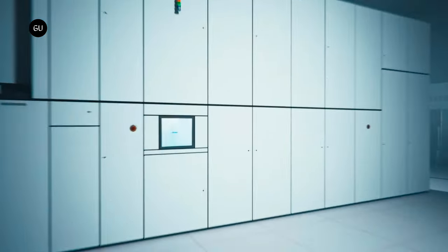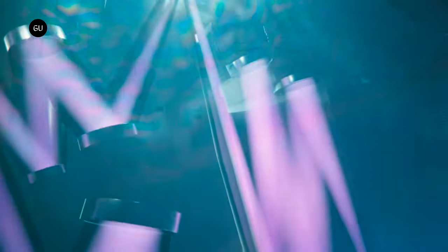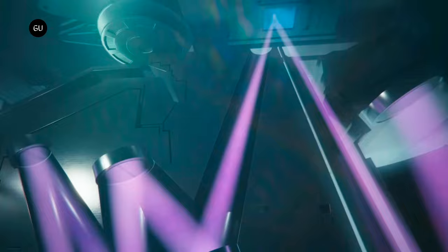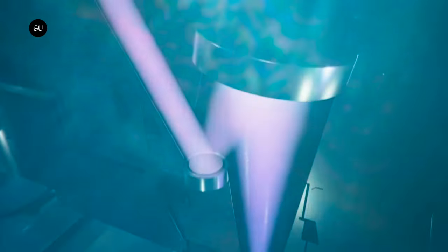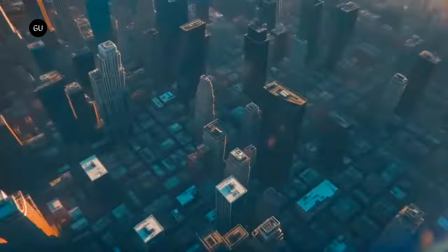ASML has revealed that its cutting-edge High-NA extreme ultraviolet chipmaking tool, called the High-NA Twinscan EXE, will cost around $380 million each. That's over twice as much as its existing Low-NA EUV lithography systems, which cost about $183 million.